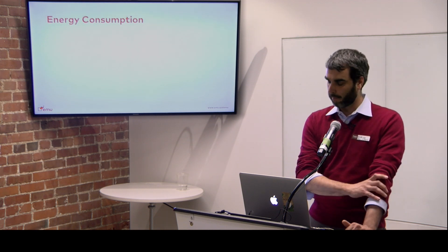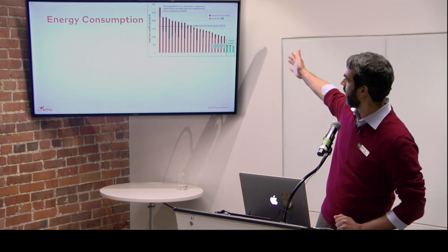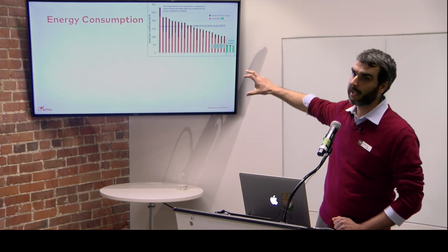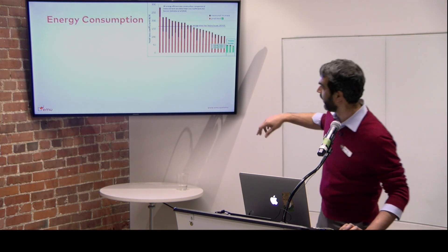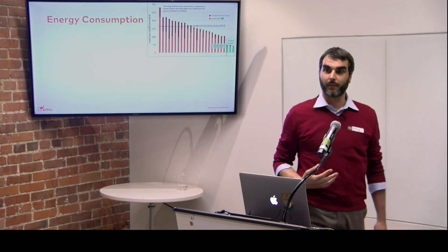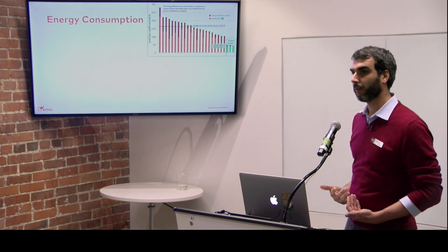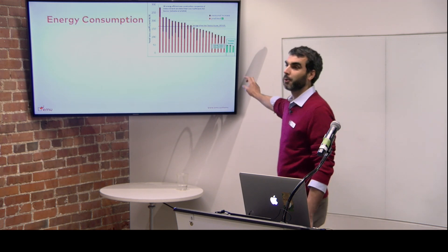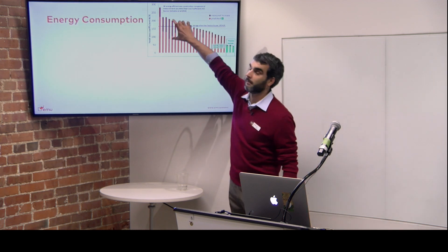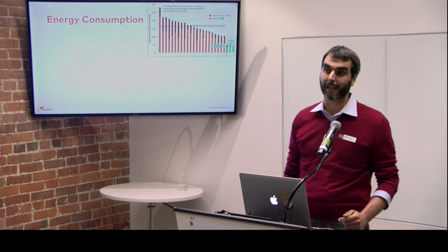Looking at energy consumption, we have a broader spectrum from different countries starting from the UK. You see a range of heat loss coefficient — how much heat the building loses — expectation versus actual increase. The lighter color is what it was designed for, and the darker is how much more above the design goal it ended up being. A comforting finding: buildings designed as high-performance or passive houses had a minimal performance gap compared to lower-performance buildings.